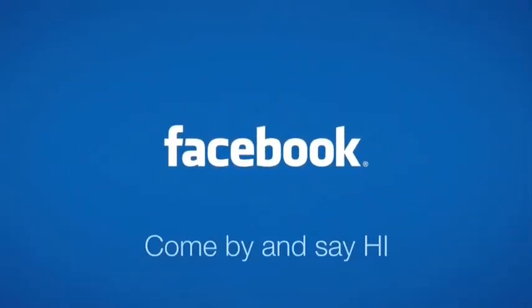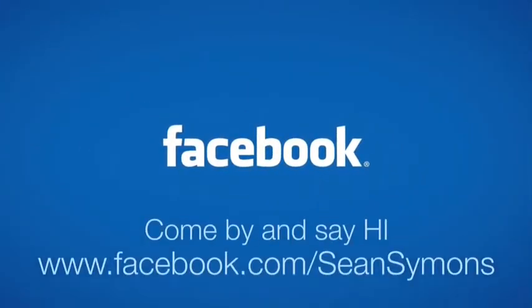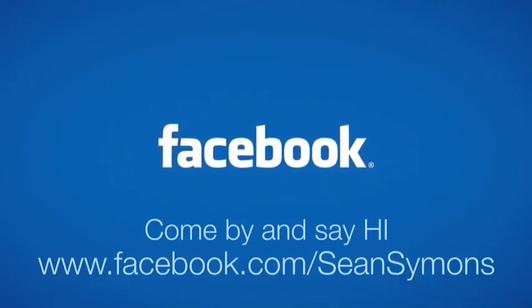And don't forget to stop by my Facebook page at facebook.com/SeanSimons to see what I'm up to. We always have so much fun.